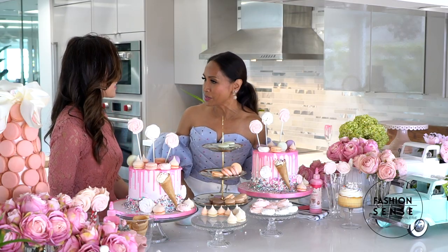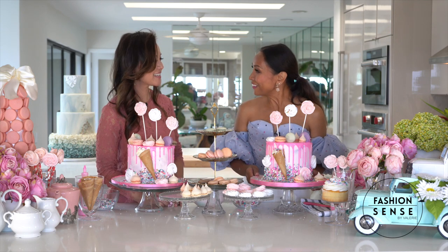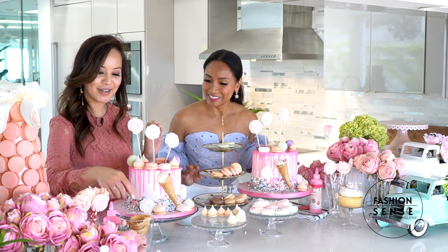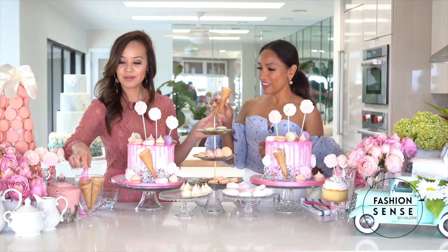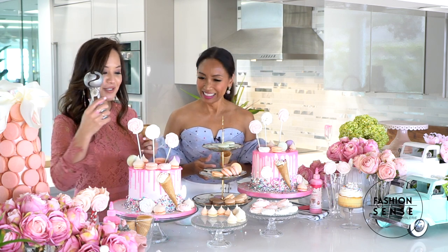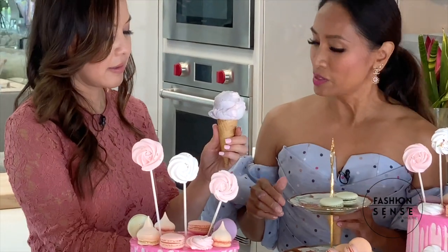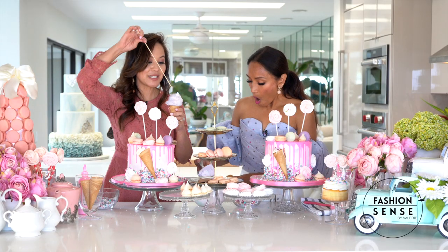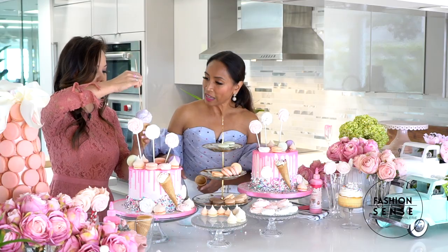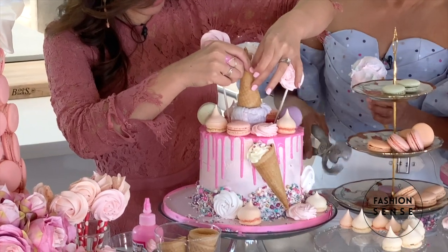Do you eat all of your cakes? I don't eat all of them — I give them as gifts. So this is the final part of our cake decorating. Here's a cone — I'll show you first. I have an icing scooper, and then you're going to scoop it. It's icing from the cake, so it usually doesn't melt. And we're going to stick a stick in it just to hold support, and then this will just stick right in.